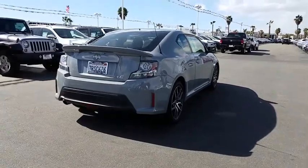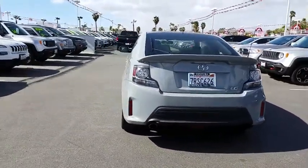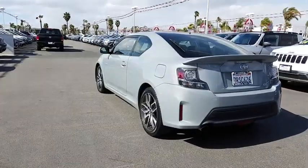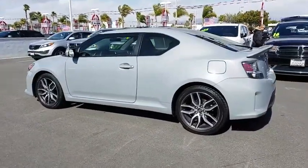Cruise control, keyless start, four-wheel disc brakes, aluminum wheels, AM-FM stereo radio, rear defrost, front-wheel drive, premium sound system, passenger airbag, MP3 player.